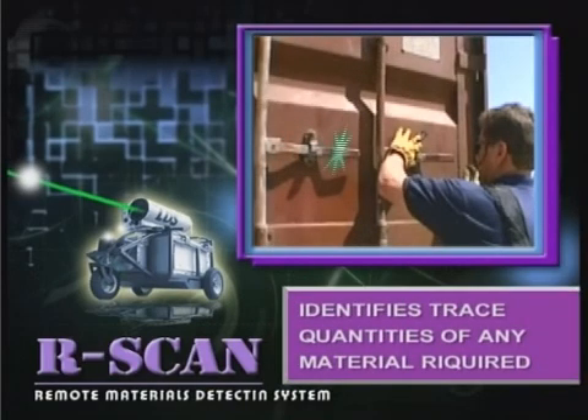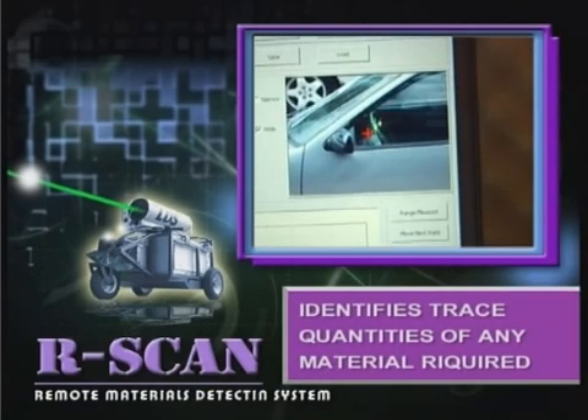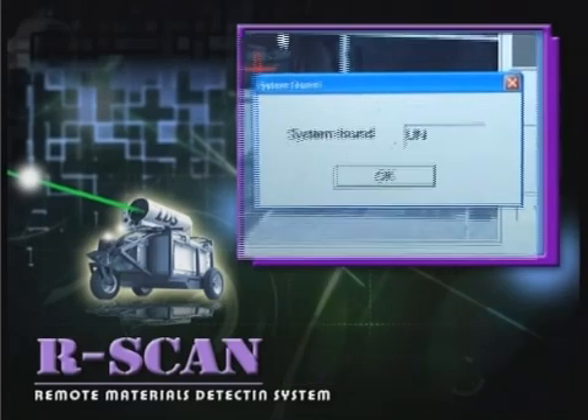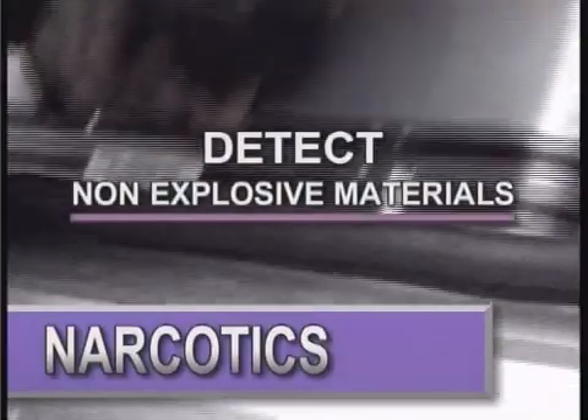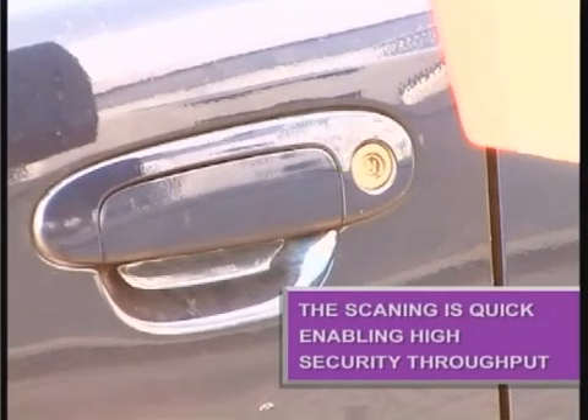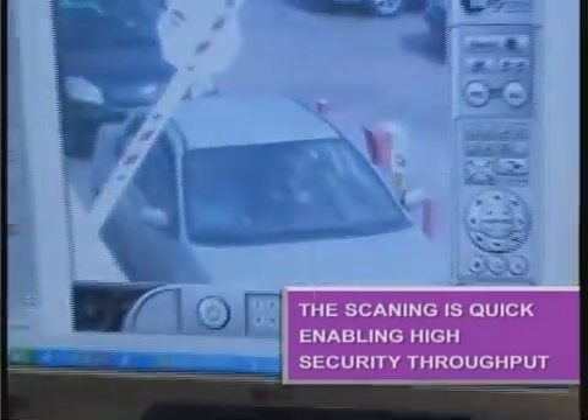R-Scan identifies trace quantities of any material required. Depending on the nature of suspected threats, it can also be programmed to detect non-explosive materials such as narcotics. The scanning routine is quick, enabling high security throughput.